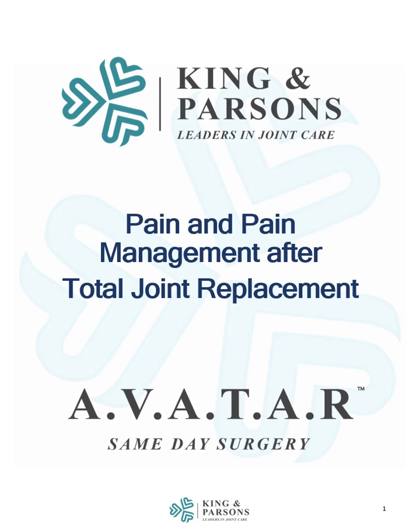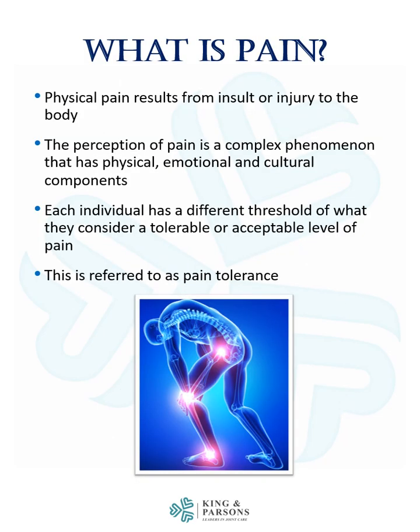This video will provide a comprehensive overview of pain and pain management after total joint replacement. Physical pain results from insult or injury to the body. The perception of pain is a complex phenomenon that has physical, emotional, and cultural components. Each individual has a different threshold of what they consider a tolerable or acceptable level of pain. This is referred to as pain tolerance.